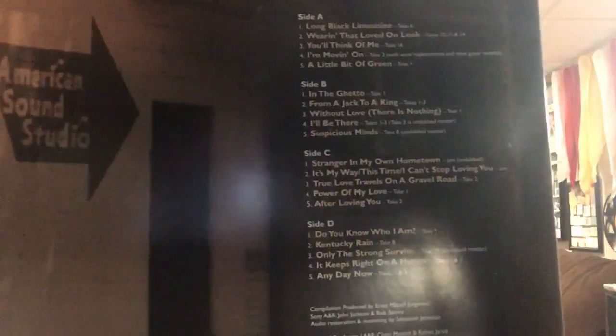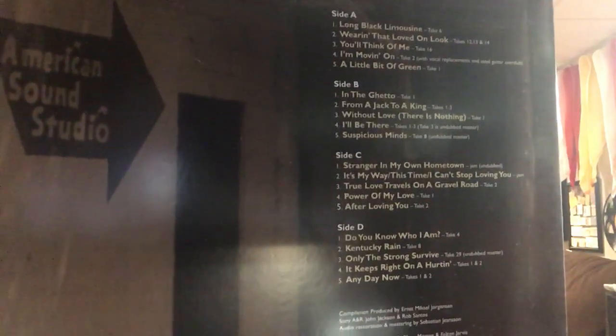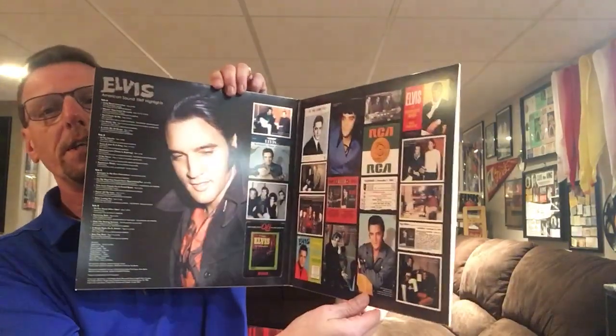Here are the songs. Different takes than what you would normally hear.